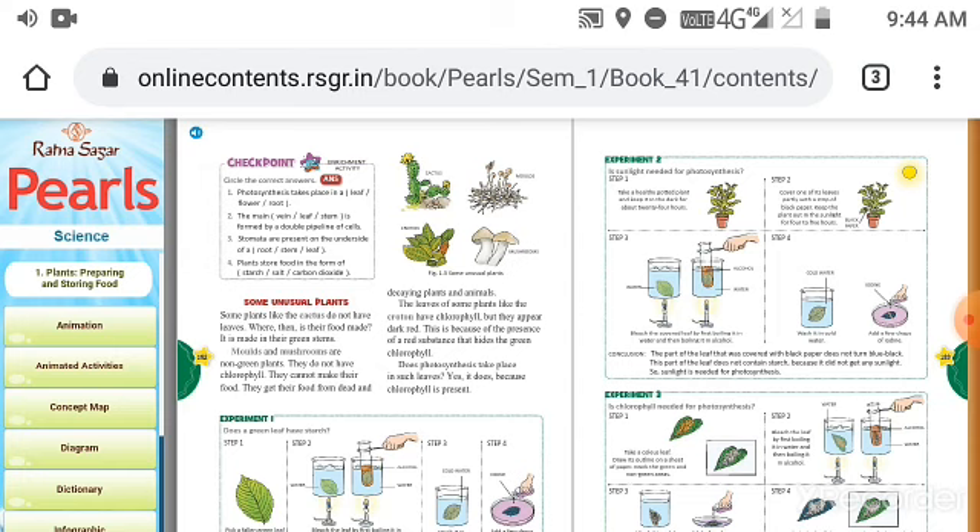The leaves of some plants like the croton have chlorophyll, but they appear dark red. This is because of the presence of a red substance that hides the green chlorophyll. Some plants like croton look dark red in color, but still they prepare food because they have chlorophyll. Does photosynthesis take place in such leaves? Yes, it does, because chlorophyll is present. If chlorophyll is present in a leaf, that leaf will definitely prepare food. Chlorophyll is the main thing for the preparation of food.